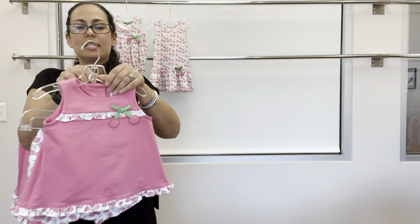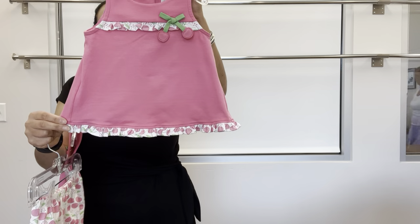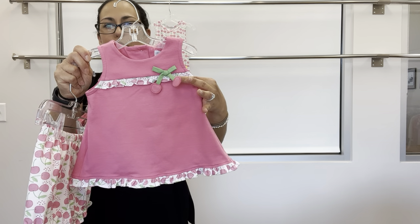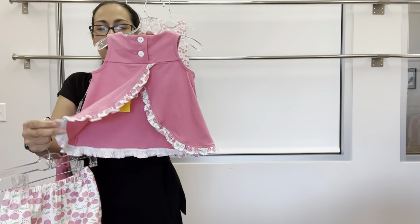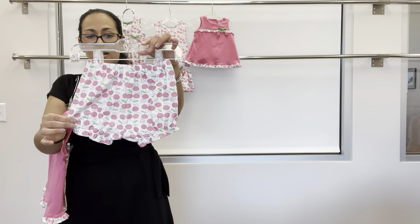We have two two-piece sets: a cute top in pink with cherry print trim, spaghetti tie bow with cherries, back buttons, and flyaway back — pairs with the bloomer out of the cherry print.